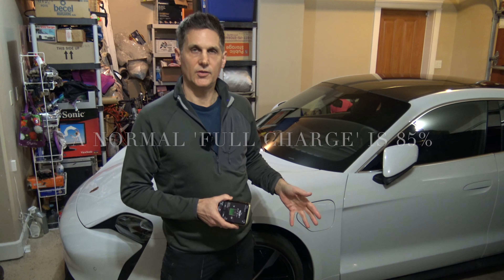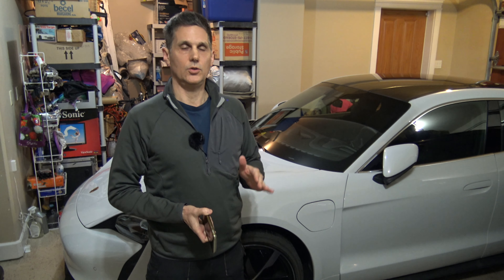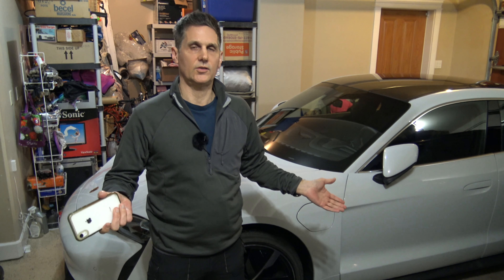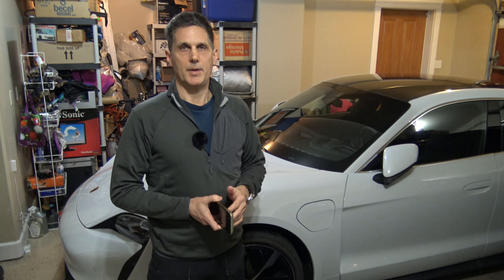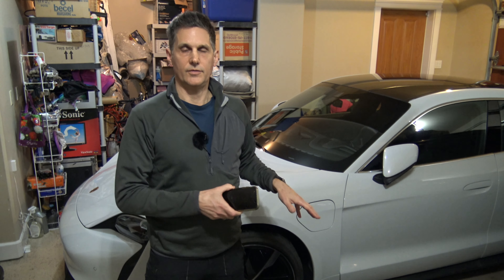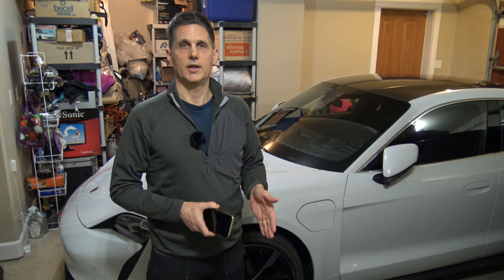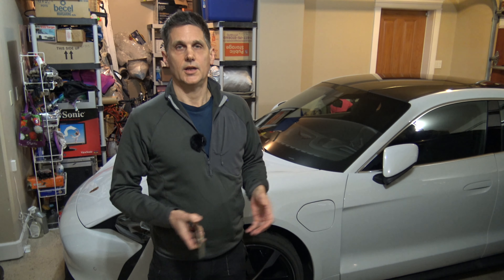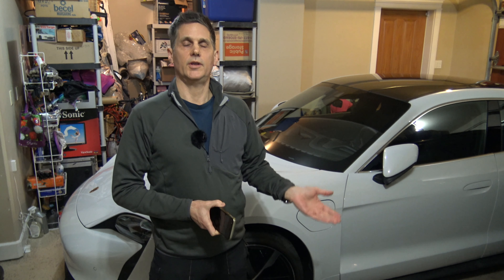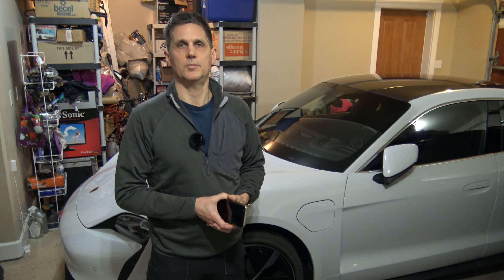They recommend 85% charge on the battery. So in normal use, I have been using this car from 85 down to maybe 60 or 50% battery capacity, and the reason for that is to preserve the life of the battery. If you charge to full capacity a lot, it does apparently eventually degrade the battery — same with discharging it fully, just like running your gas tank empty.